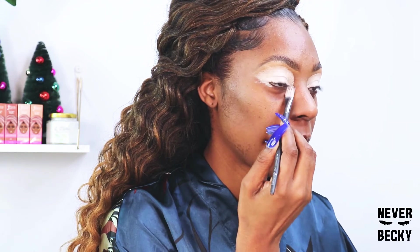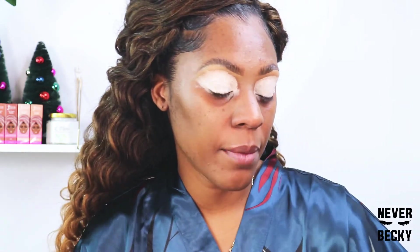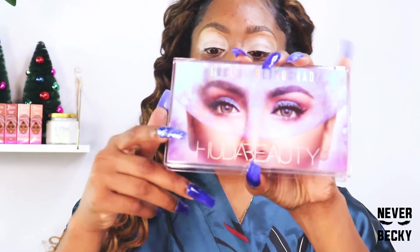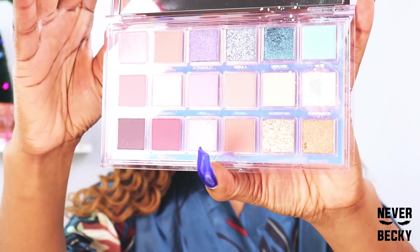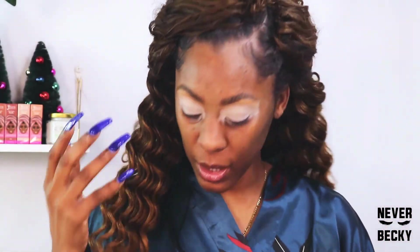Wherever you're desiring your eyeshadows to be, that's where you want to prime. I'm going to prime underneath here because I like to put just a pop of color in my tear duct. I'll take this little beauty blender and just pat it — just enough that works, not too damp. I'm going to use my Huda Beauty palette — this one is so beautiful. If you don't own this, you need to own it. It is so pigmented, just comes right off like butter.